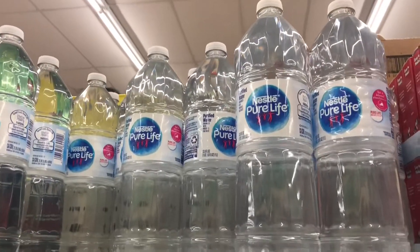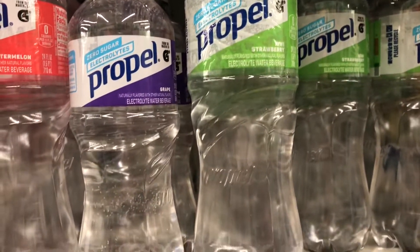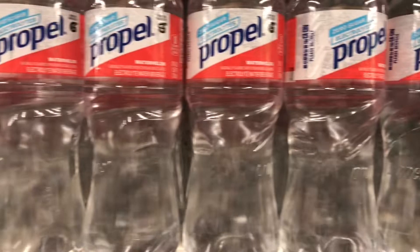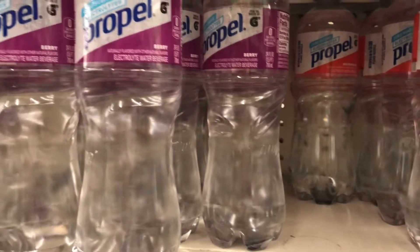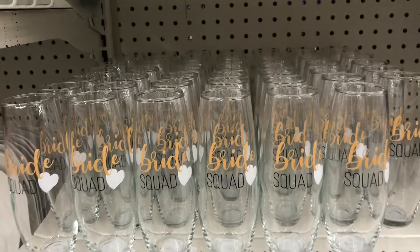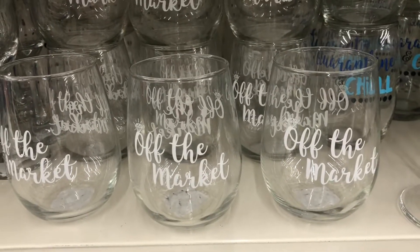Switching from the beauty aisle to food and drinks — I came across name brand waters. They had Nestlé water, Propel flavored water, and Hint flavored water. I've never tried any of these flavored waters myself, but I know a lot of people who prefer to drink flavored water rather than plain water.